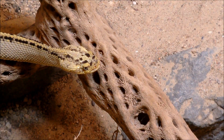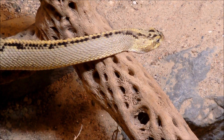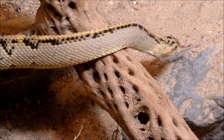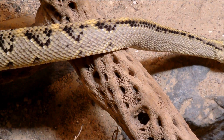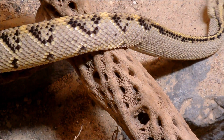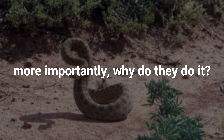Other than already exhibiting the frightening gesture of hissing, rattlesnakes have evolved an additional gesture that sends chills down our spine. This distinctive feature is their signature rattling. So, how do these snakes rattle and, more importantly, why do they do it?